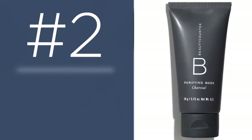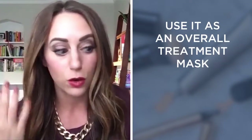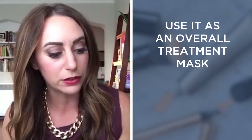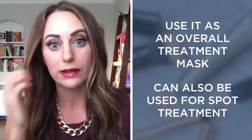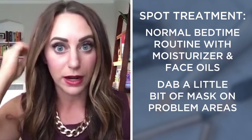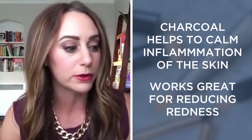My second favorite is the charcoal mask. I love it as a treatment mask — covering your whole face with it. But my favorite way is actually using it for spot treatment. I'll put other moisturizer or face oils on at night and then put the spot treatment on so I can go to bed with it. What I love about charcoal is that it calms the inflammation, so if I've got some red spots, the next morning it's way calmer.